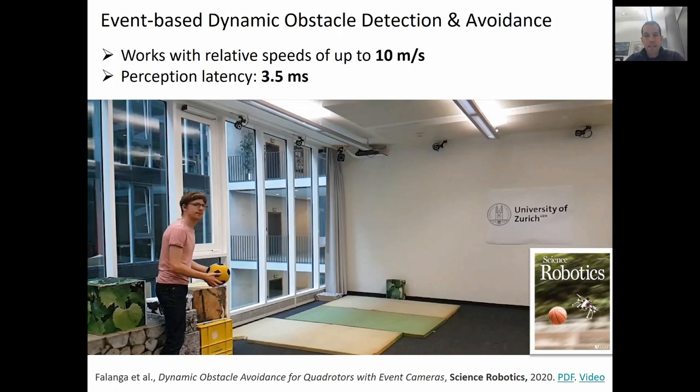We also applied the segmentation algorithm to the task of detecting and avoiding a fast-moving object tossed against a drone. In this video, the drone is equipped with an event camera. The system works with relative speeds up to 10 meters per second and has an overall latency of just 3.5 milliseconds. The overall system runs fully onboard on an embedded computer.